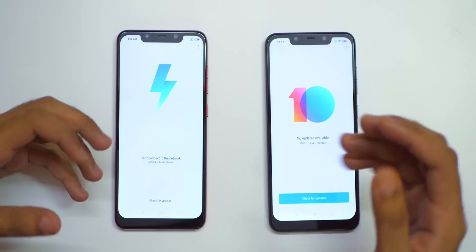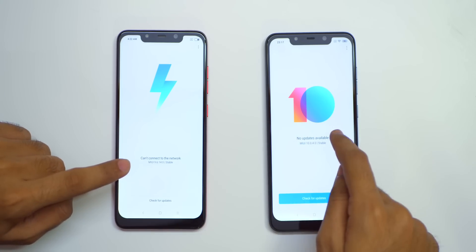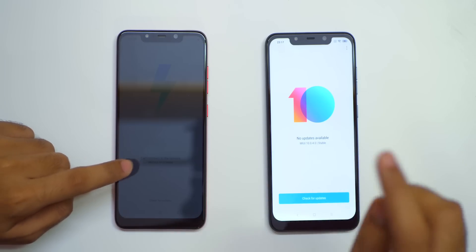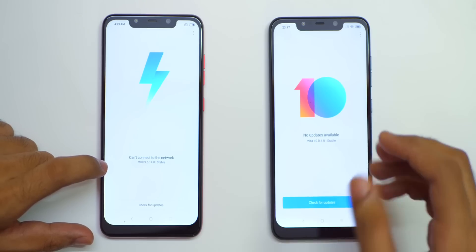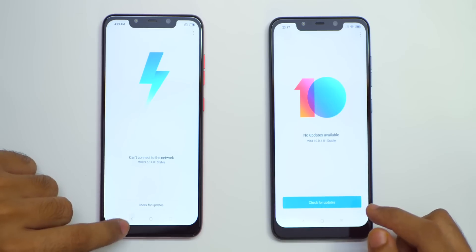Hello guys, Dhanundi here and welcome back to a new video in which we are going to talk about the MIUI 10 present on the POCO F1. I have two POCO F1s here — one is on MIUI 9 which is 9.6.14.0 and this is on MIUI 10.0.4.0. At the end of this video, I'll also show you guys how you can update your POCO F1 if you did not receive the update yet.